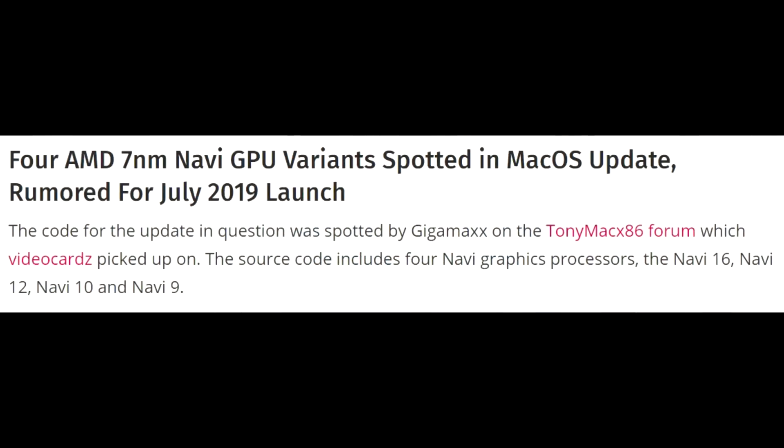Some of them have had good evidence to support them and others have been a bit more mixed. But this one is looking quite interesting. It comes from WCCF Tech via Video Cards — we get so many leaks from them — and this is actually from a Mac OS update. The code was spotted by Gigamax on the TonyMac x86 forum, which Video Cards picked up on.